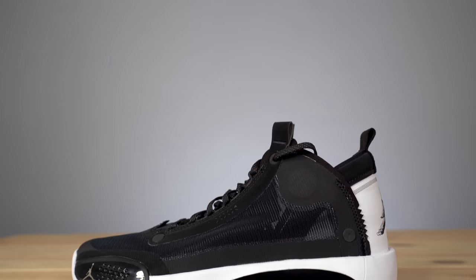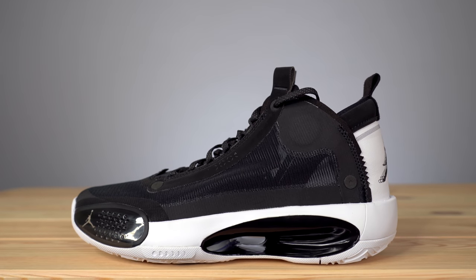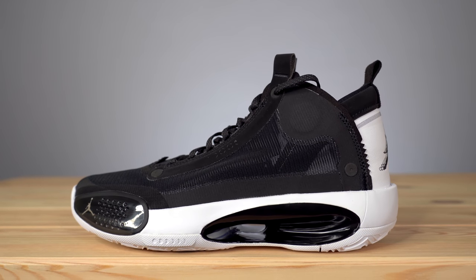The Air Jordan 34 drops for the first time on September 25th for $180 on the Sneakers app in the Blue Void colorway. Jordan Brand was actually nice enough to send me a pair early to try out and review for you guys. This is actually the Eclipse colorway, which I believe drops in November. I should also say that this is not going to be a performance review — I haven't had a chance to play in the shoe at all, and because other people have had the shoe much longer than I have, there are much better performance reviews out there.